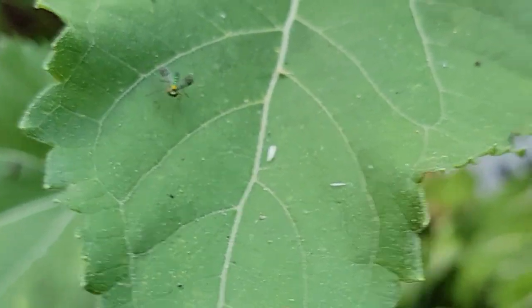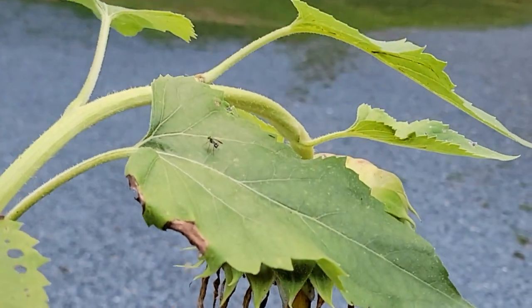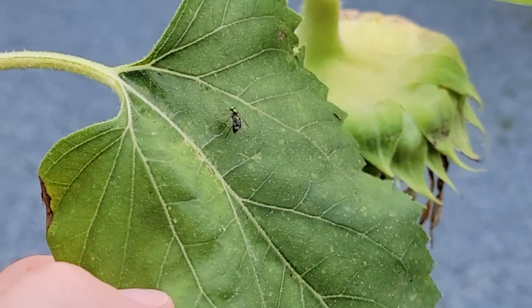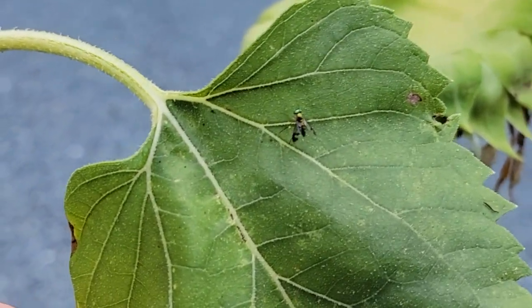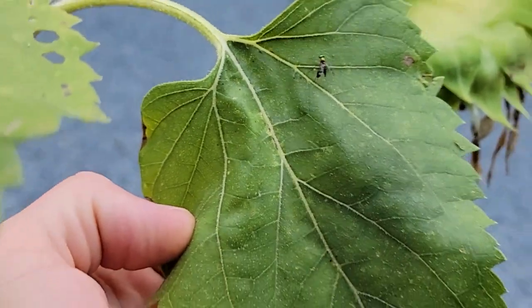Just on the heels of one of our last videos about the green lynx spider helping to reduce the plant pest population, well, so do these guys. You can view them as little beneficial, underappreciated predators that are always watching over your plants from insect pests. They're beneficial predators both as adults and in the larval stage.